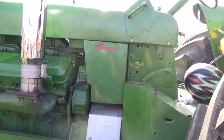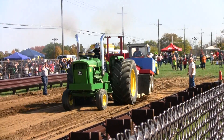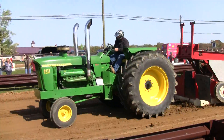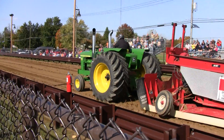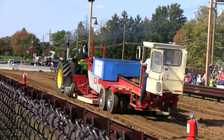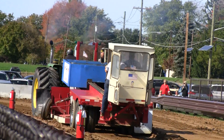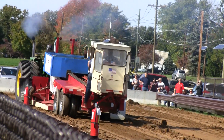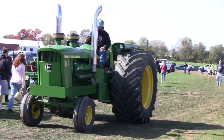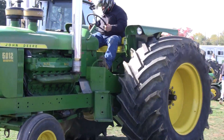V12 two-stroke — that's something else. Biggest engine I've ever seen. That's a V12 right there.